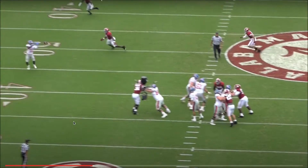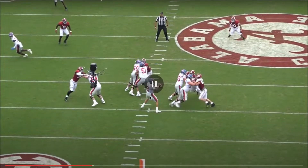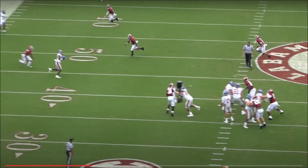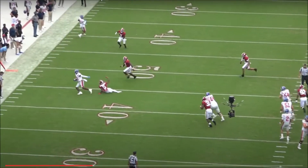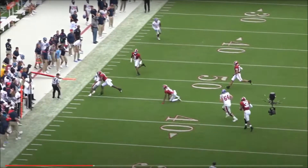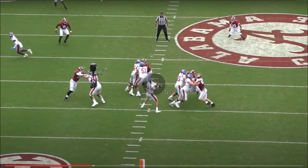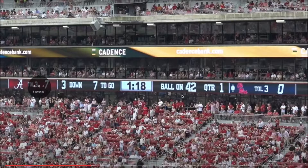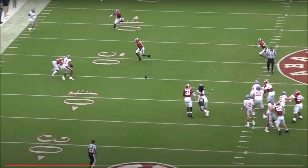On this throw, he throws a pretty simple out route. He anticipates it right when the receiver makes his break and gets it out — thrown to where the ball needs to be, because leading him too far to the sideline and number five is going to come in for a pick. Good job hitting him well and leaving room for yards after catch. Also, the pocket is kind of collapsing — the right tackle's having trouble with number 20 and the right guard's having trouble with the three-technique. What I like is that Corral keeps his eyes downfield and doesn't get distracted by that pressure.